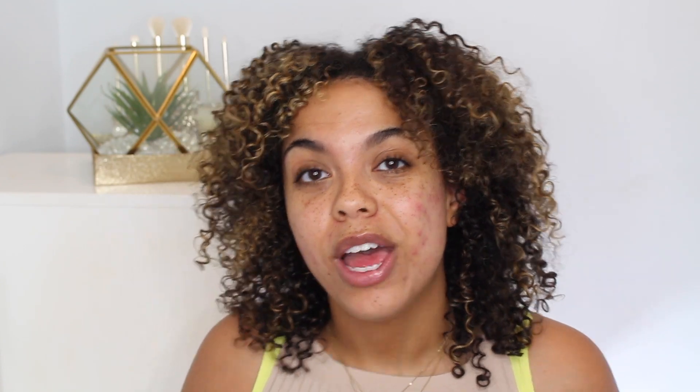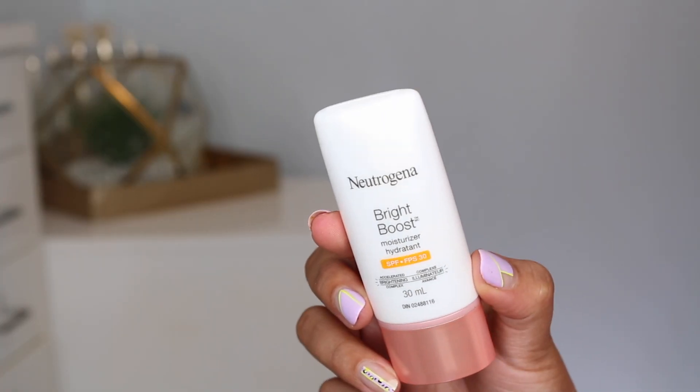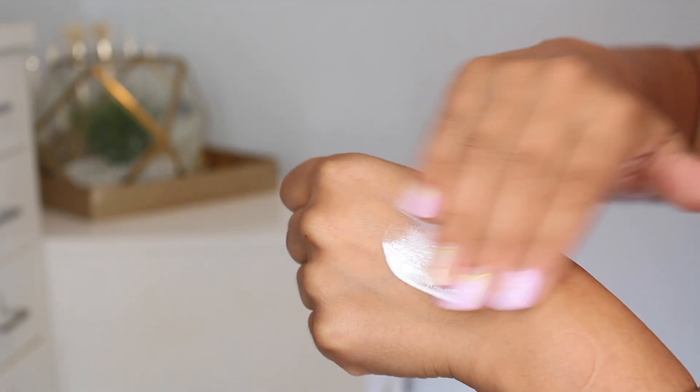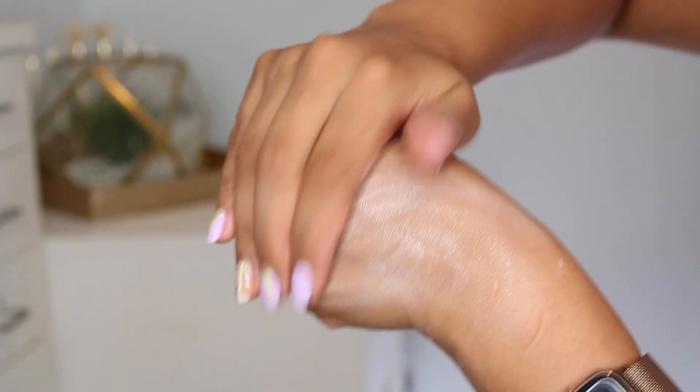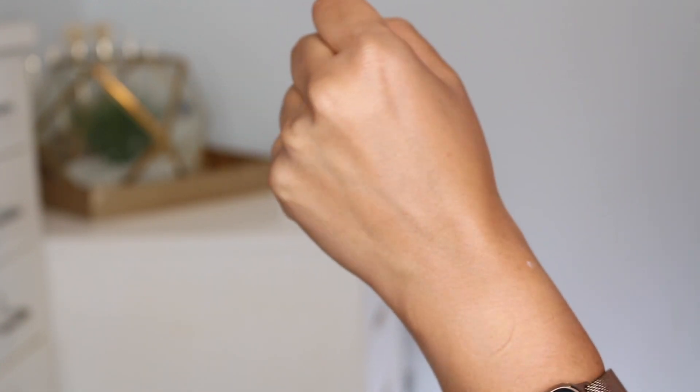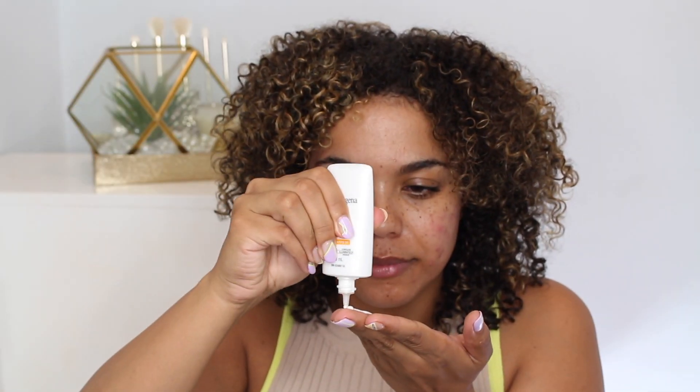Moisturizers and SPF are always important no matter what, but especially when you're using exfoliators. So for my moisturizer and SPF today, I'm going to be using the Neutrogena Bright Boost moisturizer with SPF 30. When you're using exfoliators and other products to help reveal your brighter skin and help with texture, the SPF is going to help provide your sun protection. This is a really nice texture — the glowy, not greasy — my favorite phrase — and it doesn't turn me any weird colors like some SPFs tend to do. It works really nicely under makeup.